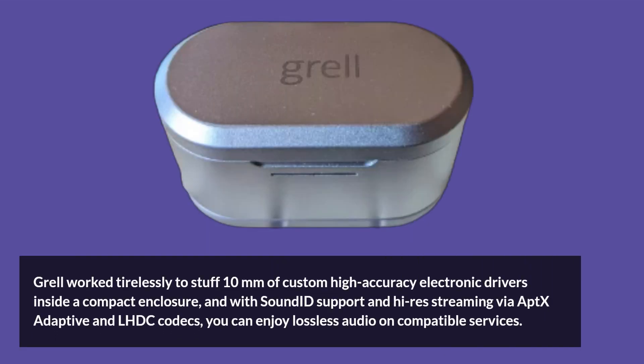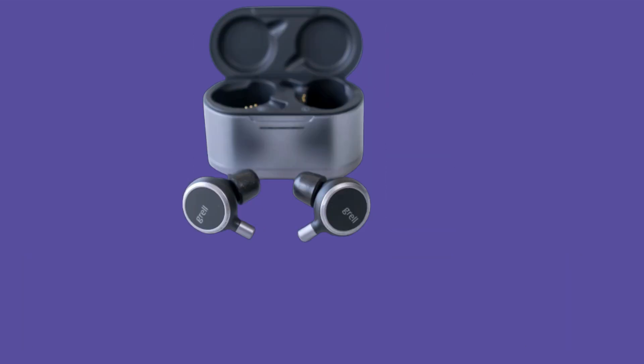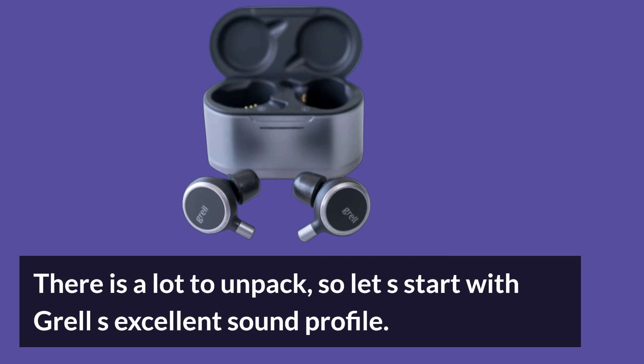Grell worked tirelessly to stuff 10mm custom high-accuracy electronic drivers inside a compact enclosure. With SoundID support and high-res streaming via aptX Adaptive and LHDC codecs, you can enjoy lossless audio on compatible services. There is a lot to unpack, so let us start with Grell's excellent sound profile.